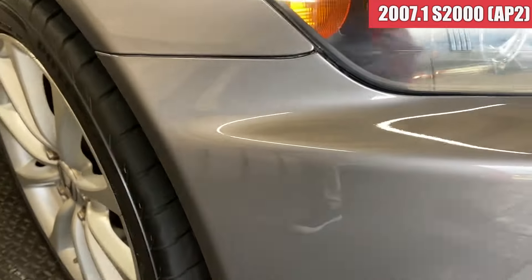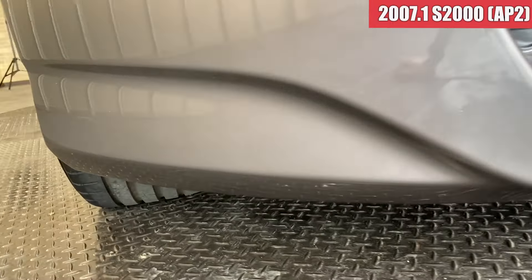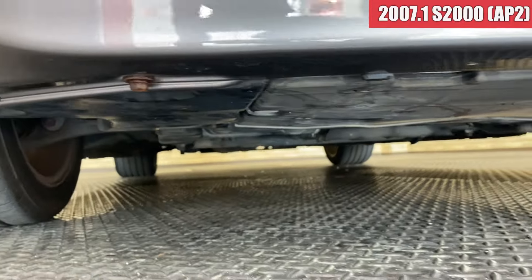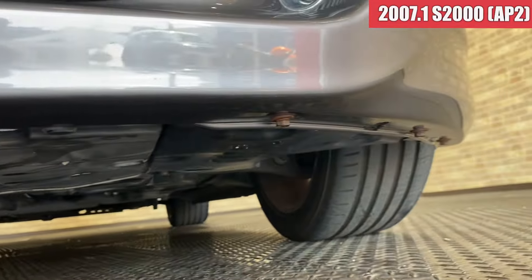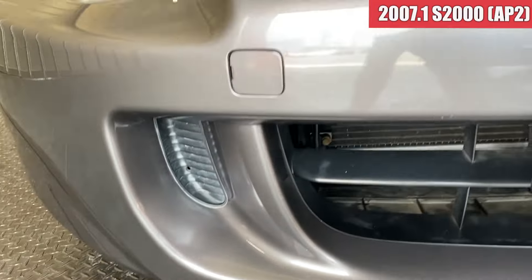まずフロントバンパーの右前になりまして、艶もあってですね、気になるような傷もなく、すごい綺麗な状態ですね。中央部分も、下の方もそんなに大きく擦っているようなところもなくて、この辺りも綺麗な状態ですね。